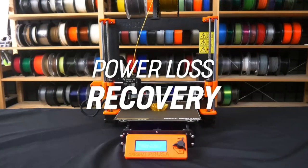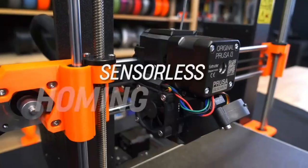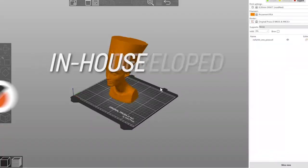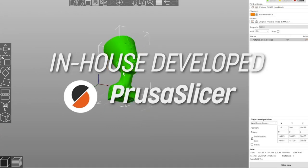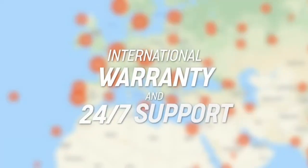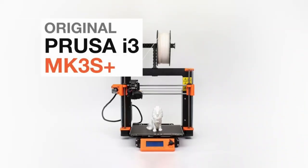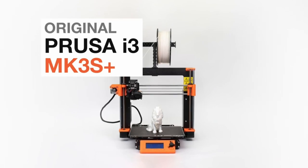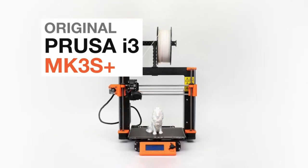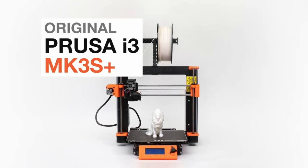With genuine Gates belts, Bondtech drive gears, and the powerful EIN-SY Rambo motherboard, it's a printing workhorse that delivers top-notch results every single time. And you've got options: a DIY kit for hands-on fun or fully assembled for instant gratification. Don't miss out on the Prusa i3 MK3S Plus experience — it's a direct ticket to 3D printing paradise.